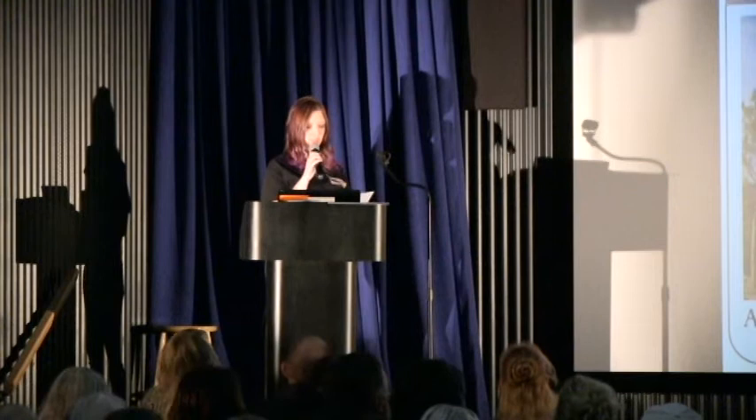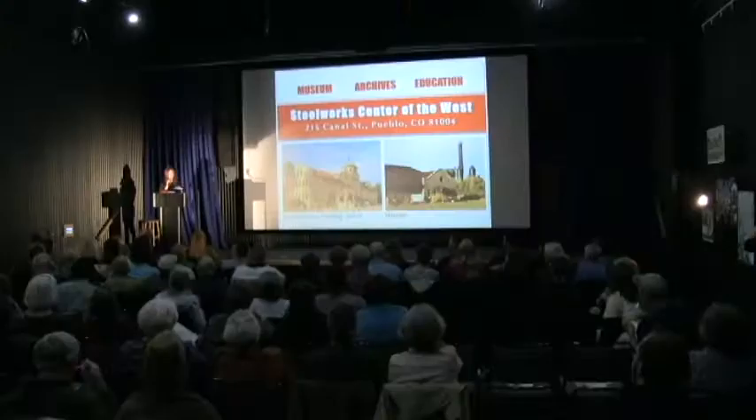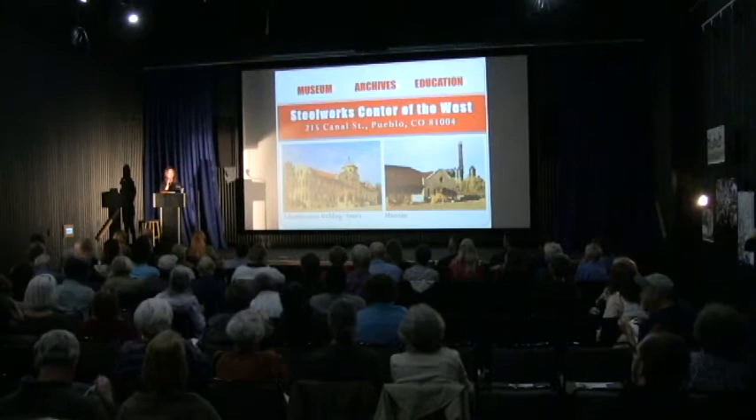Hello, everybody. My name is Courtney Woodka. I'm the new development coordinator at the Steelworks Museum. Today I'm going to speak on how the museum came to be, current projects, and what we are working on in the future. But first, a brief history.